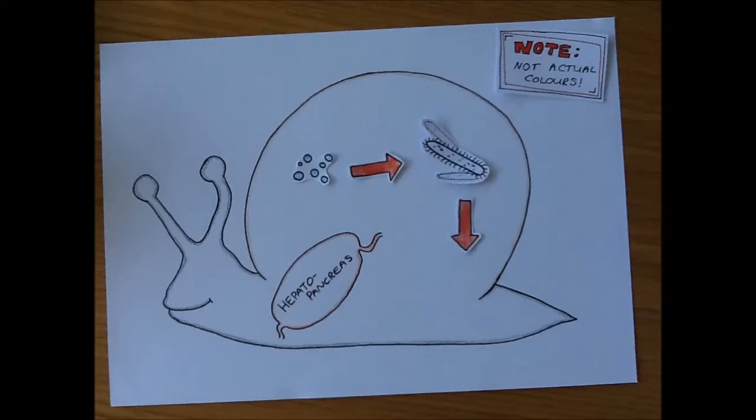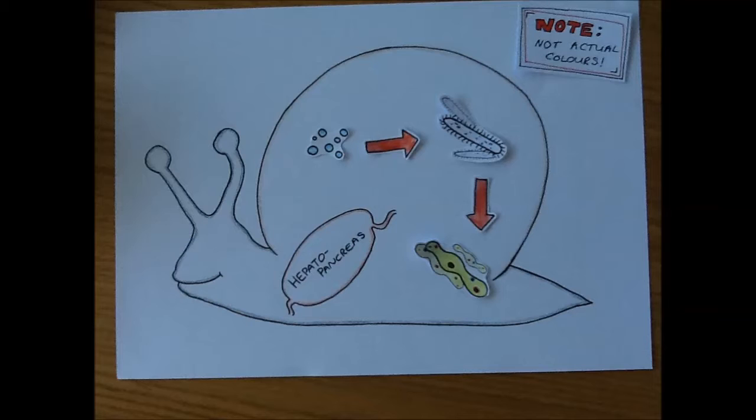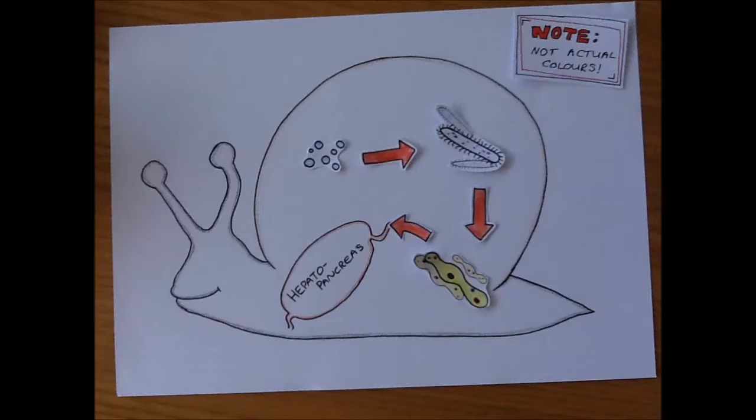If you've seen previous episodes, don't be confused. Although these Miracidia look a little different because they're from a different species, they're called the same thing because they are one of the larval stages commonly found in flatworms, which then transform into Sporocysts. This is the stage of the life cycle where things get interesting. The Sporocysts move to the hepatopancreas — the organ that acts as a liver and a pancreas — and into the eyestalks.